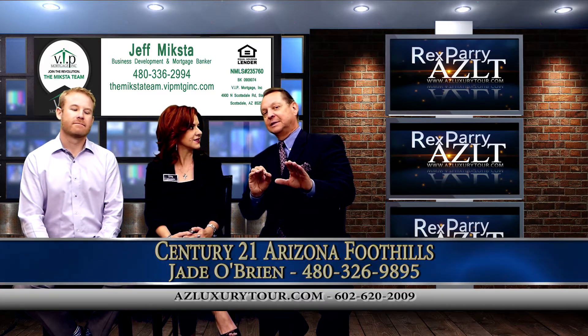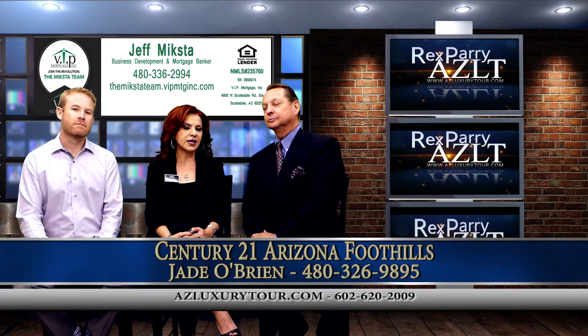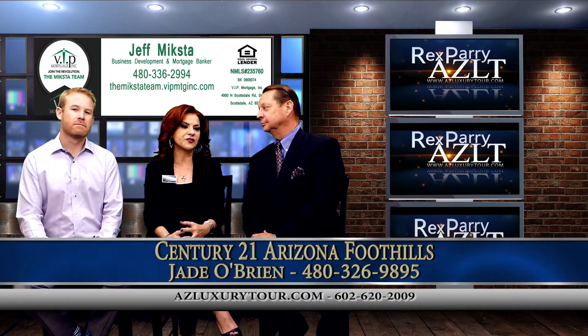Jade, you've got a beautiful listing in North Scottsdale. What's the area? It's North Scottsdale off of Pima and Pinnacle Peak, right across the street from Highlands Church.